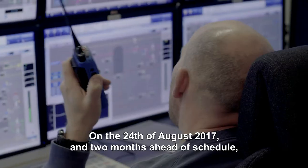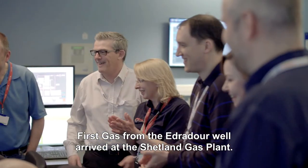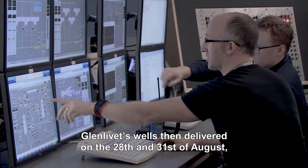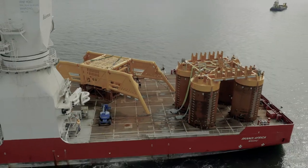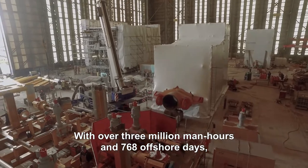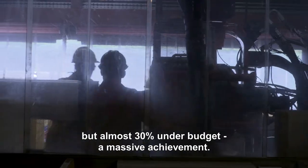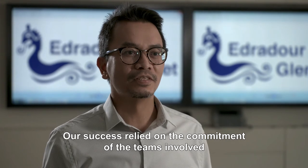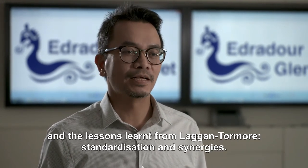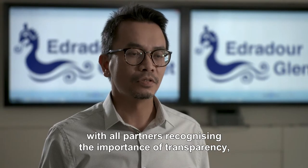On the 24th of August 2017, and two months ahead of schedule, first gas from the Edradour well arrived at the Shetland gas plant. Glenlivet's wells were delivered on the 28th and 31st of August — over 13 months ahead of plan. With over 3 million man-hours and 768 offshore days, the Edradour-Glenlivet project had not only been completed ahead of schedule but almost 30% under budget. Our success relied on the commitment of the teams involved, the lessons learned from Laggan-Tormore, standardisation, synergies and equity alignment across the assets — with all partners recognising the importance of transparency, smart solutions and trust.